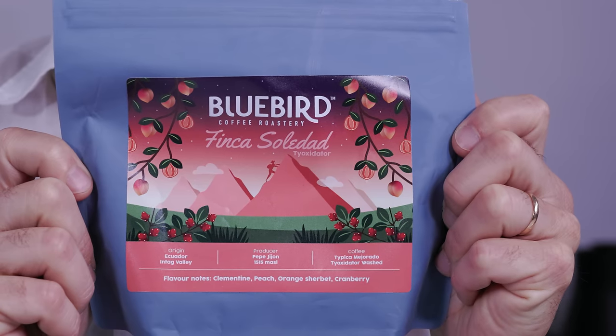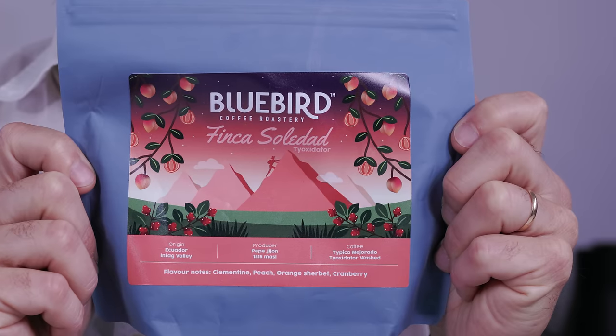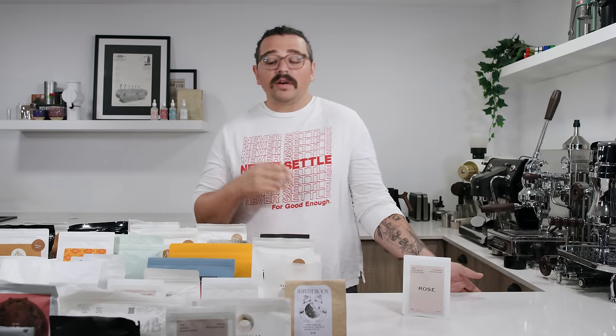This one right here by Bluebird is the tea oxidator process — only observed at Finca Soledad in Ecuador by Pepe. I've got a video of Pepe where he talks about that process in depth. This is also a style of washed process, so it'll be a very clean cup, but more vibrant than if it had just gone through a standard washed process. There was actually an interesting paper that came out a few years ago saying that about 60% of all flavor from coffee comes directly from the processing method.